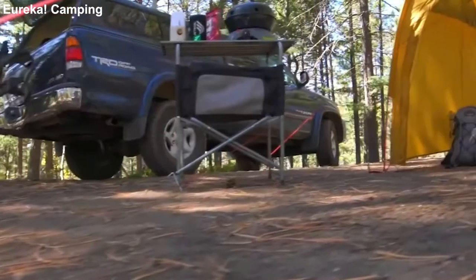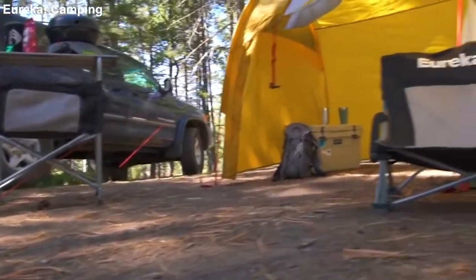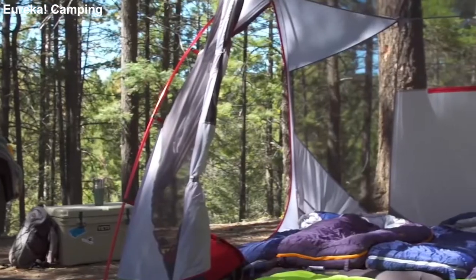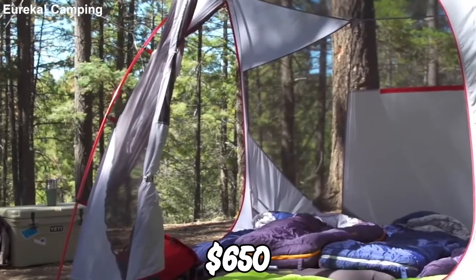It comes with pockets for everyone to store and locate small items. The entrance is like a garage where you can store gear or just sit back and relax. This six-person tent will cost you around $650.